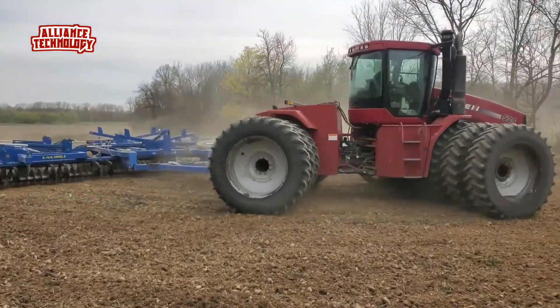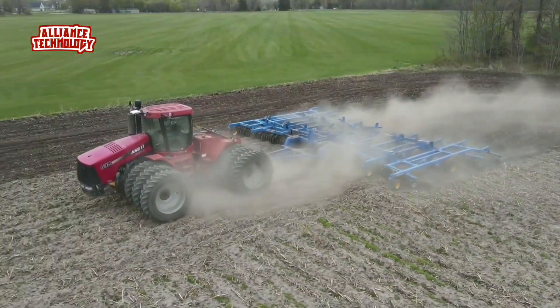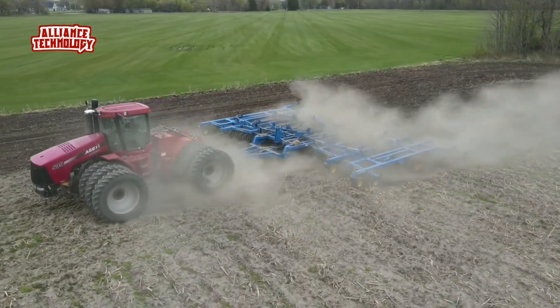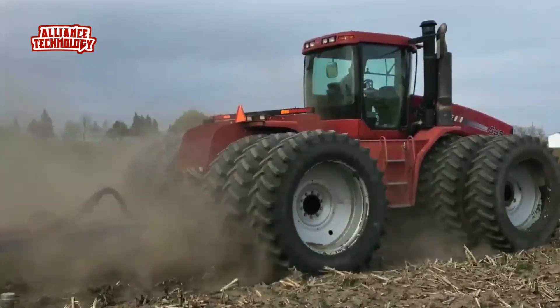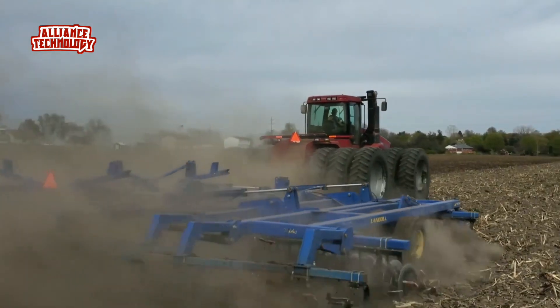The Case IH Steiger 535 is a powerful utility tractor built for tough jobs. It has a strong 4x4 articulated frame and four-wheel drive, making it great for working in rough fields. The tractor uses a Cummins QSX15 engine, which is a big six-cylinder diesel engine that's turbocharged for extra power.